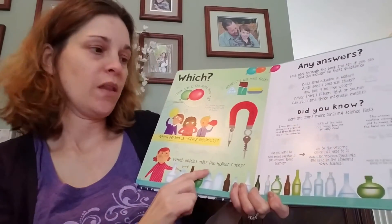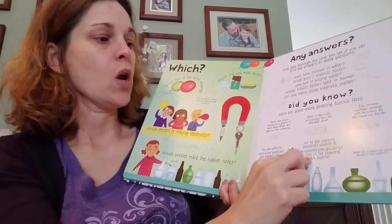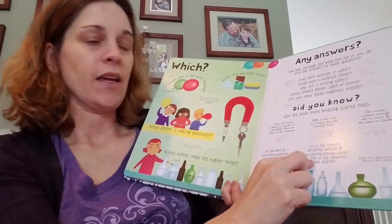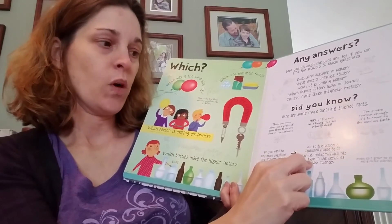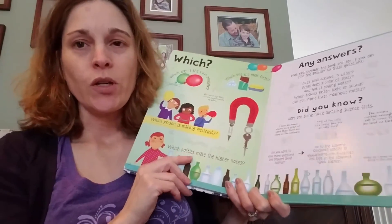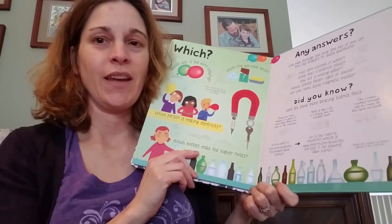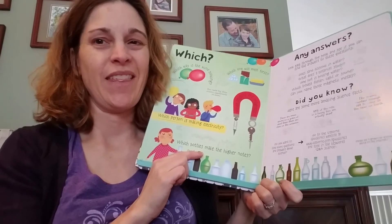There are more questions on the back page as well as a link to the Quick Links website. In case you aren't aware, it's Usborne.com/QuickLinks. This is a great resource for projects that you need to do research, or just letting your kid explore more about the subjects that they love.